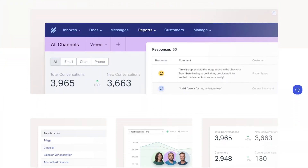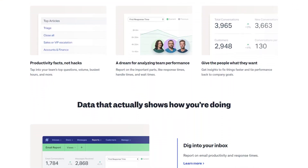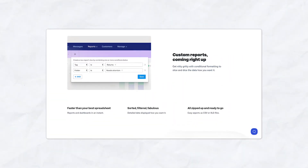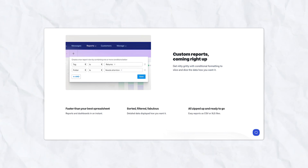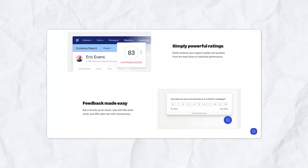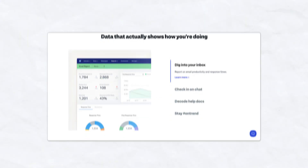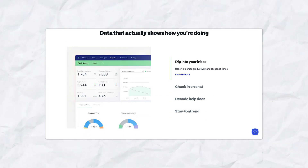Reporting and analytics. Help Scout provides robust reporting tools that allow you to track key metrics such as response times, customer satisfaction, and team performance. The reports are easy to generate and offer valuable insights to help optimize your customer service operations. With Help Scout's analytics, you can also track individual team members' productivity, measure the performance of your knowledge base, and identify bottlenecks in any support process.